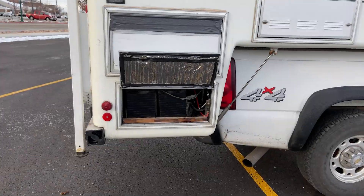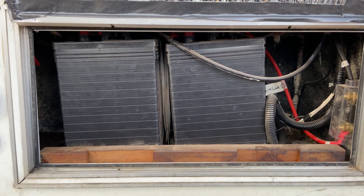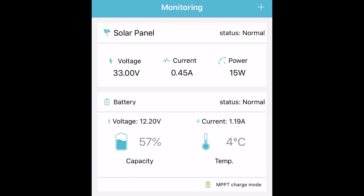To understand solar panels you first have to understand batteries. We have two six-volt Duracell golf cart batteries; combined, these give us 12 volts of power that run everything in our camper. Unlike our cell phones, these batteries don't give us a solid percentage of how much they've been discharged — instead, they give us a reading of their overall voltage.